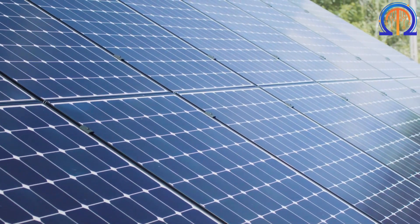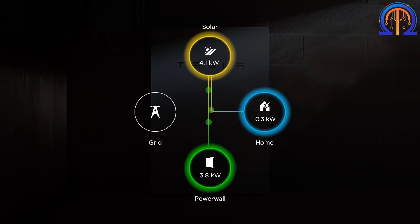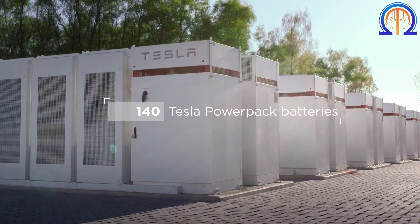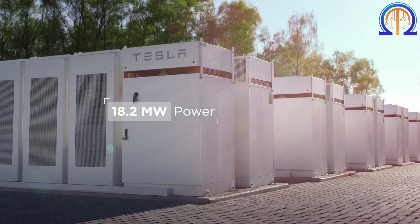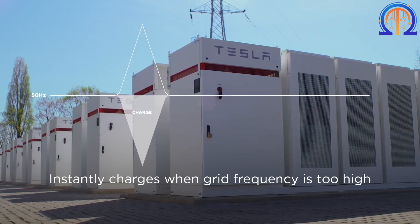A Powerwall is similar to a large battery that sits on your wall, ready to be used at any time. An average American household can be powered for three days by one PowerPack, which is made up of 16 Powerwall batteries stacked one on top of the other.